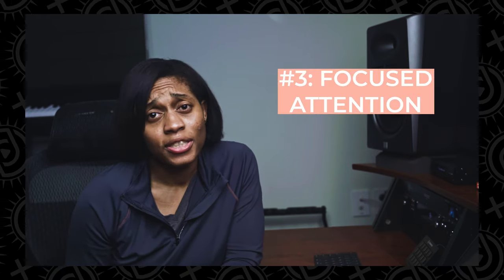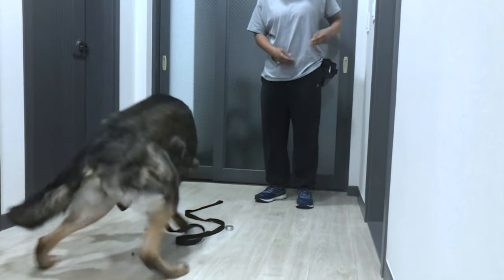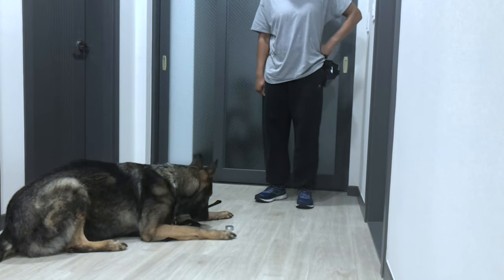Another method you can use to train the passive alert is what I like to call focused attention. This technique doesn't require much to execute and relies on the dog to get you to produce the response they want. Place the target odor on the ground and just wait for your dog to engage with it. Once they get nose on target, drop a treat for them to reward themselves. Most dogs will get the hang of this very quickly — every time I place my nose on target odor, a treat falls to the ground. You slowly start adding a bit of delay between nose on target and when the reward drops, and then you can slowly build duration.